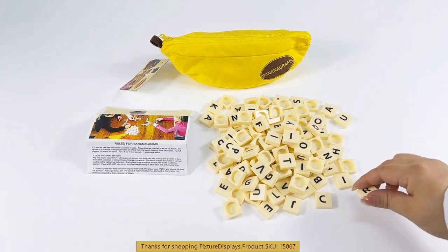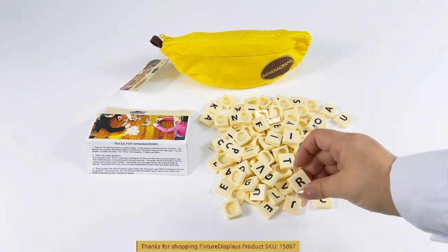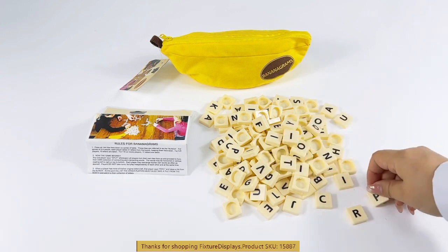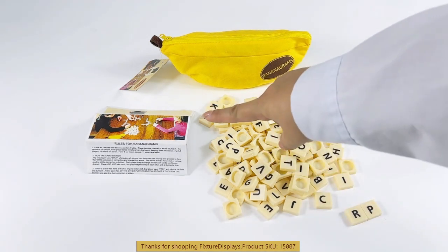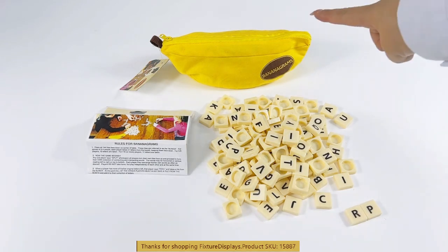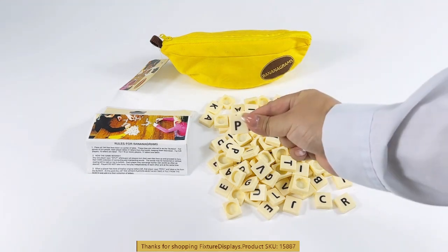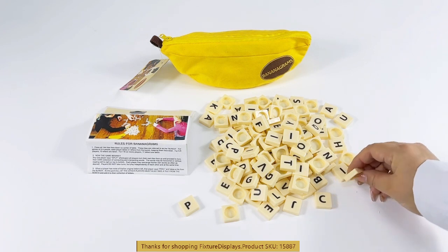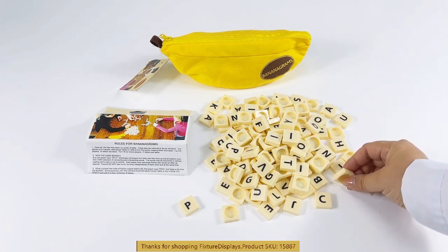The back of the tiles have a recess that makes it very easy to grab and flip, giving you a little more control. The tiles measure 0.78 inches square and the thickness is about 0.2 inches.